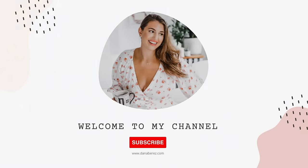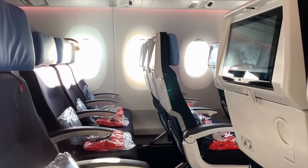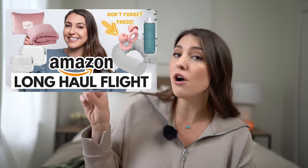Hey everyone, welcome back to the channel. Let's face it, long-haul flights are not very comfortable. In this video I'm going to give you all of my tips to make that flight a bit more comfortable and how to help you adjust to your new time zone. I also have an Amazon travel must-haves video for a long-haul flight.